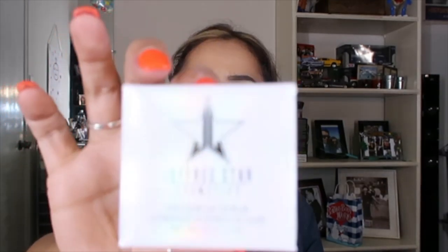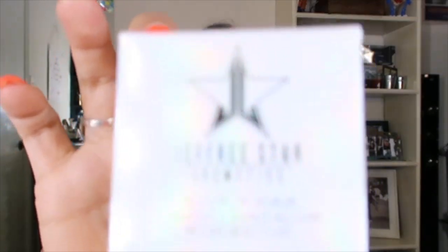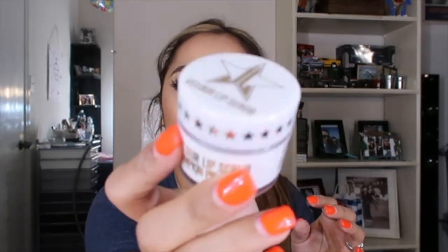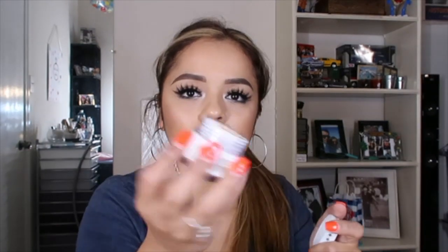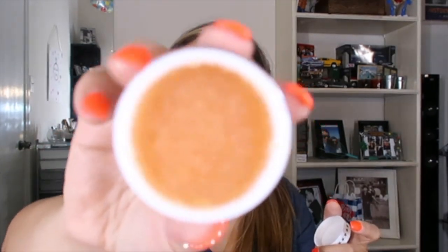I got a lip scrub in Pumpkin Pie. I'm guessing it's from the fall collection, maybe last year's. The packaging is white and has glitter on it — really nice. This literally smells like the Hobby Lobby fall section, it smells so good. It basically tastes like Thanksgiving!